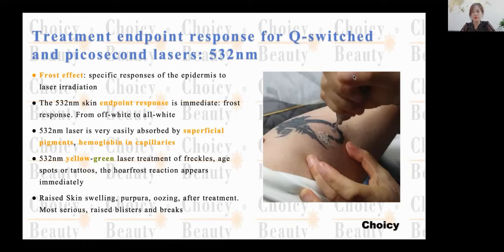Treatment endpoint response for Q-switch and picosecond laser, 532. As you can see from the photo, that is also a frozen effect during the treatment. The frozen effect is a specific response of the epidermis to laser irradiation. After treatment with the 532, on the skin immediately, you can see a frozen effect, like a white pallor shown in the photo.